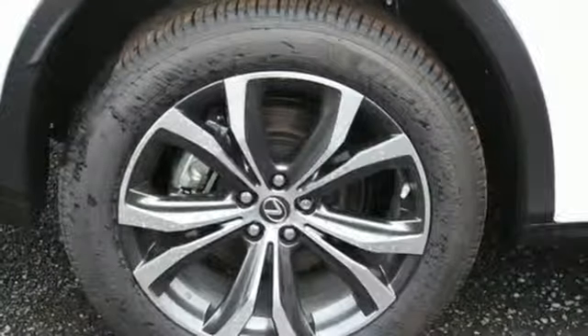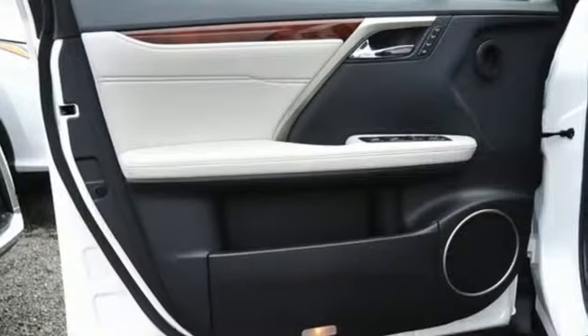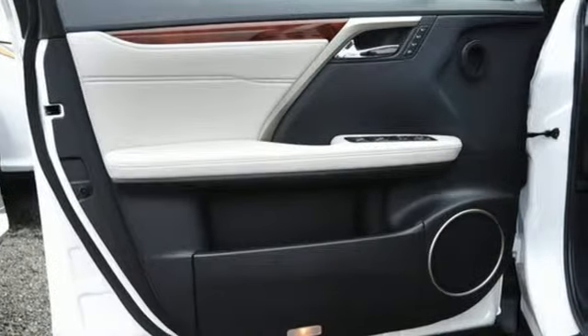External memory control, auto dimming mirrors, heated steering wheel, auto tilt-away steering column, and automatic transmission.